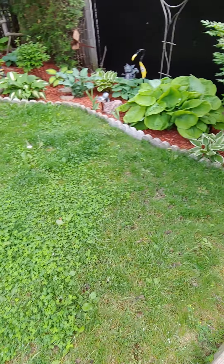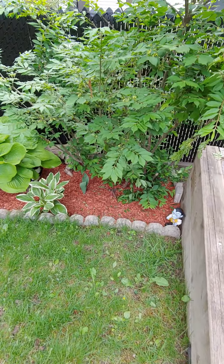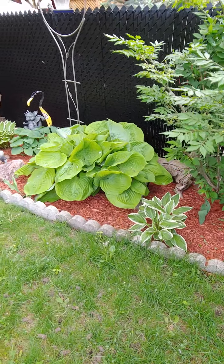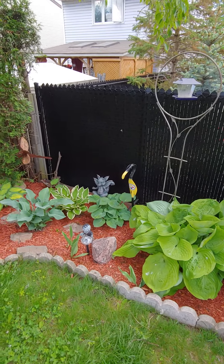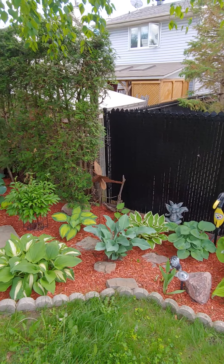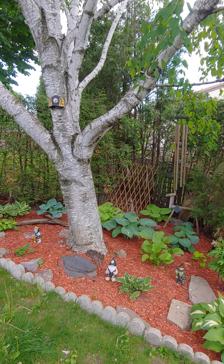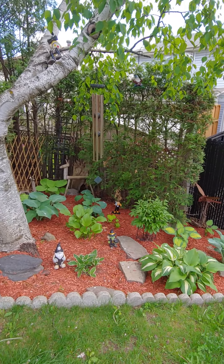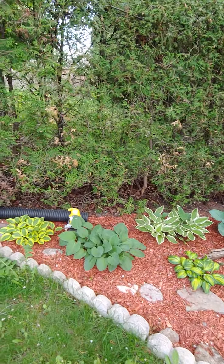Down here we have the bed with all of the hostas coming in. There are also 10 Pittsburgh Steeler little guys down in here — I don't know if you can see all 10, but it looks so beautiful. There are still some that are coming in; I just discovered one five minutes ago when I was setting up the little gnomes.